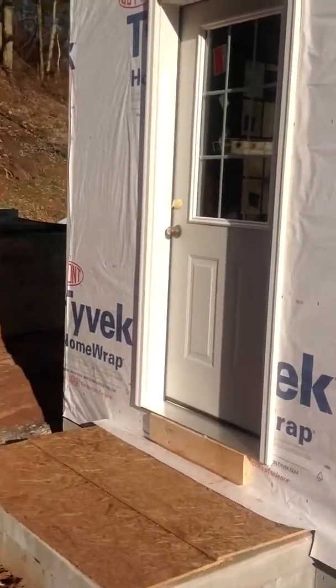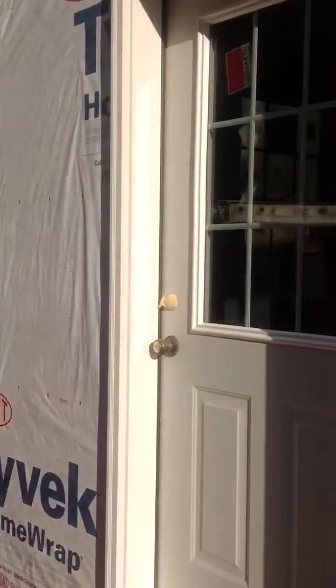Okay, doors and windows are in. March 14th. Let's check it out.